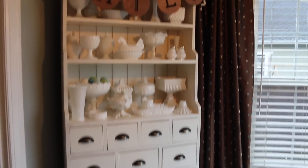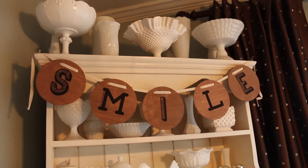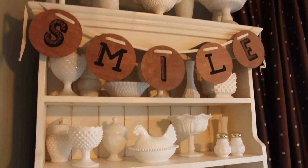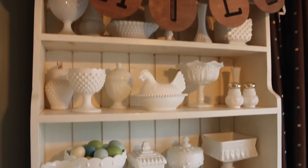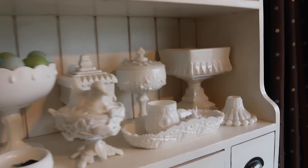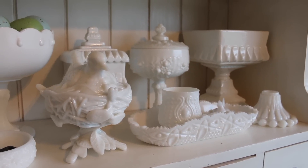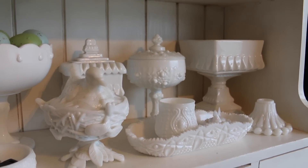Over here I have this cabinet with my milk glass collection on it, and it also has a wooden banner from the Target Dollar Spot that says 'Smile.' You guys can just kind of see my collection here, and this is probably my favorite piece — this bird on a nest which I absolutely am in love with.